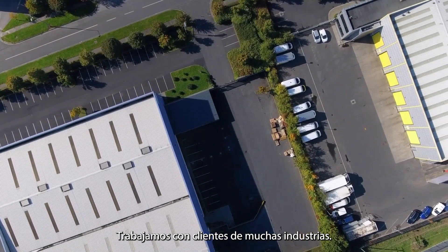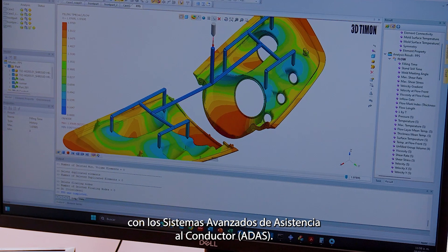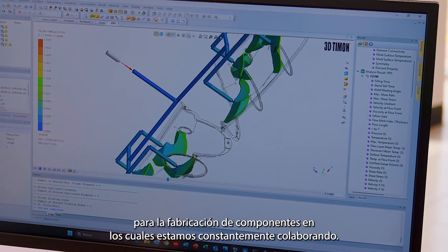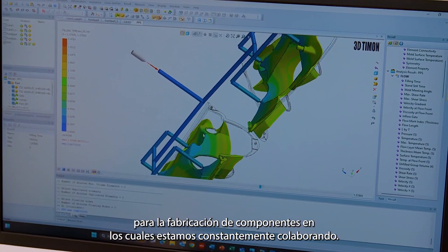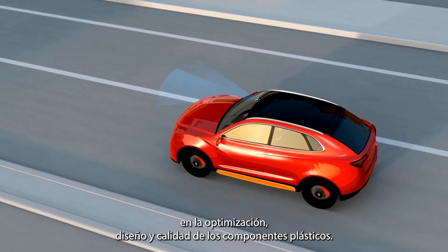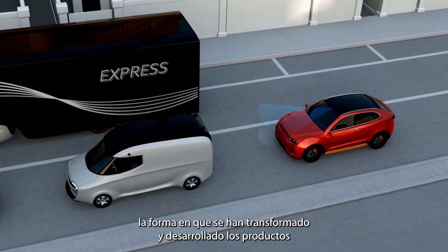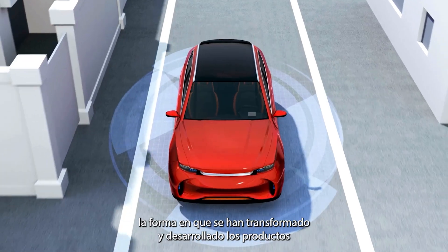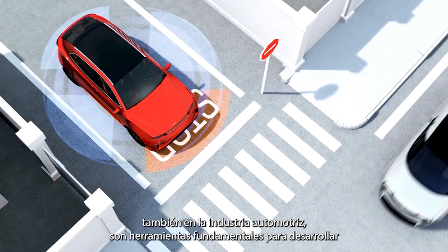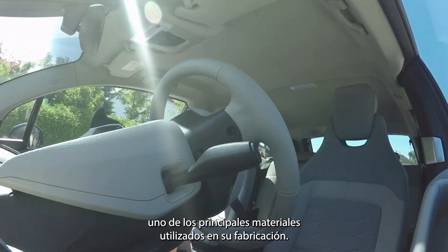We work with customers across many industries and always find interesting new challenges. For example, nowadays in the automotive industry, with advanced driver assistance systems (ADAS), the use of high-technology materials for component manufacturing is constantly required. The use of CAD and CAE plays a fundamental role in the optimization, design, and quality of plastic components. With constant updates in simulation and modeling software, product development has transformed significantly, contributing to industries using these technologies, with engineering resins being one of the main materials used in vehicle manufacturing.